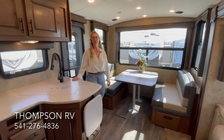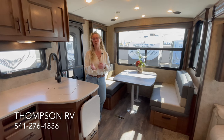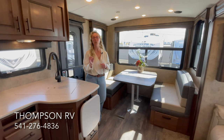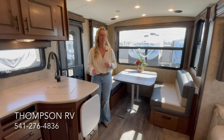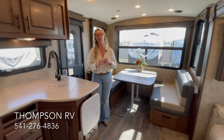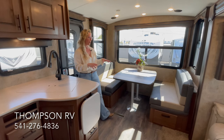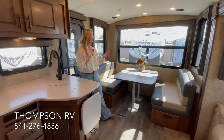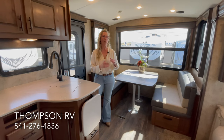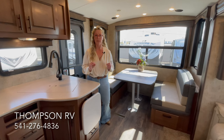Hi, I'm Corinne with Thompson RV in Pendleton, Oregon. Today I'm standing in a brand new Titanium Series 2022 Timber Ridge 25 RDS. I know I say this every time, but this is honestly my absolute favorite Timber Ridge floor plan. I had a similar model a few years ago and I absolutely loved it. I think if you had a list of all the perfect things about a certain trailer, this one will check the most boxes.